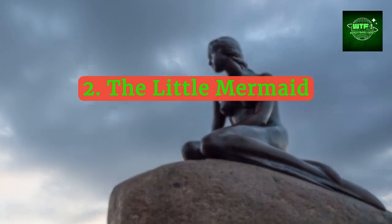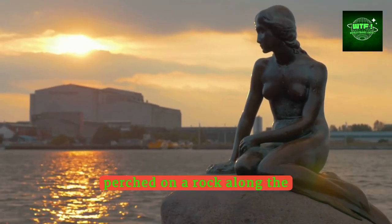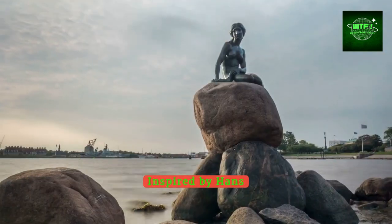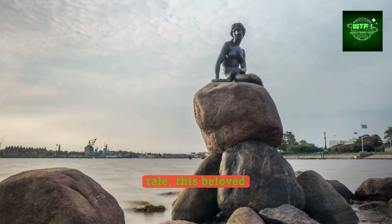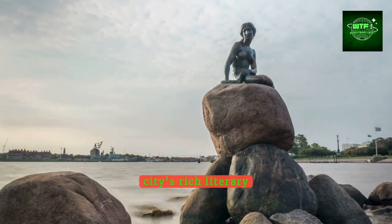Visit the iconic statue of the Little Mermaid, perched on a rock along the Copenhagen harbor. Inspired by Hans Christian Andersen's fairy tale, this beloved sculpture draws visitors from around the globe, symbolizing the city's rich literary heritage.